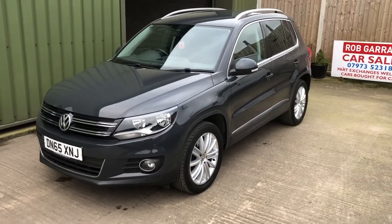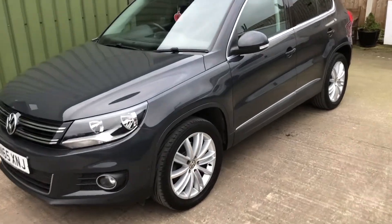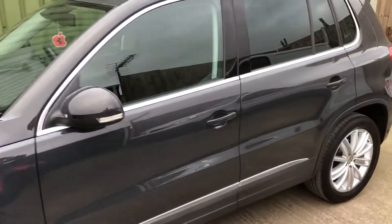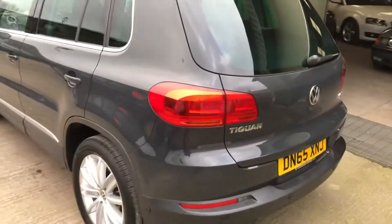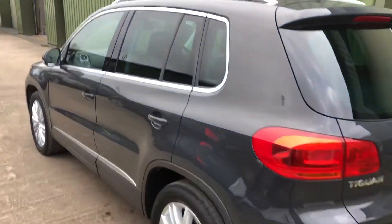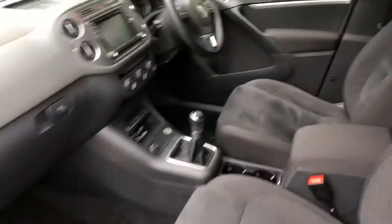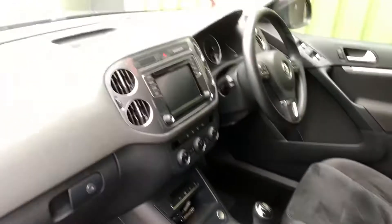Hello again, welcome to another Rob Garrett video. Just like to have a look at this lovely Volkswagen Tiguan Match Edition TDI Blue Motion, finished in Urano Grey — a lovely colour. Nice and clean inside, it's got the suede panel interior.